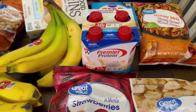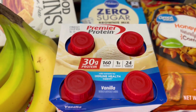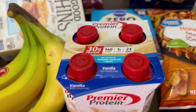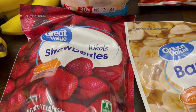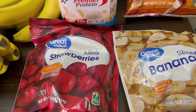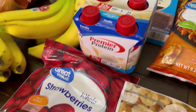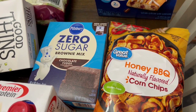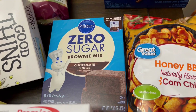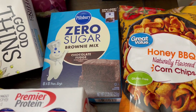You guys know I love my chocolate peanut butter Premier Protein shakes, so I decided to get the vanilla this time. The vanilla is 30 grams of protein, 160 calories, and also two points — same as the other. I decided to pick up some strawberries and frozen bananas to make smoothies this week for breakfast — I love a good smoothie. I also got the zero sugar brownie mix, and I have pecans here at home, so I'm going to mix those into the brownie mix this week.